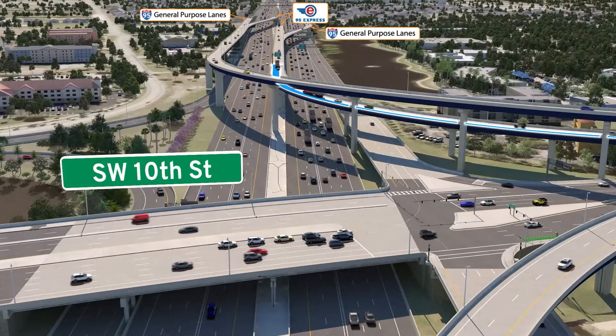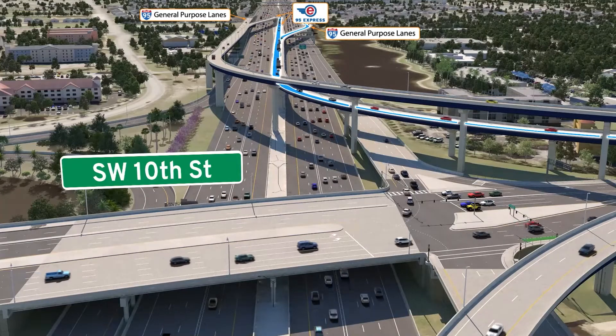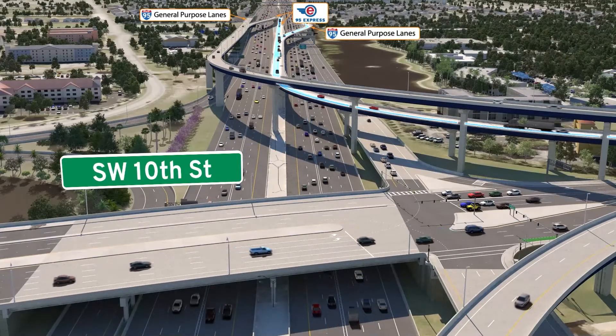This flyover ramp will allow eastbound connector lane motorists to access the southbound I-95 general purpose lanes or 95 Express lanes seamlessly.